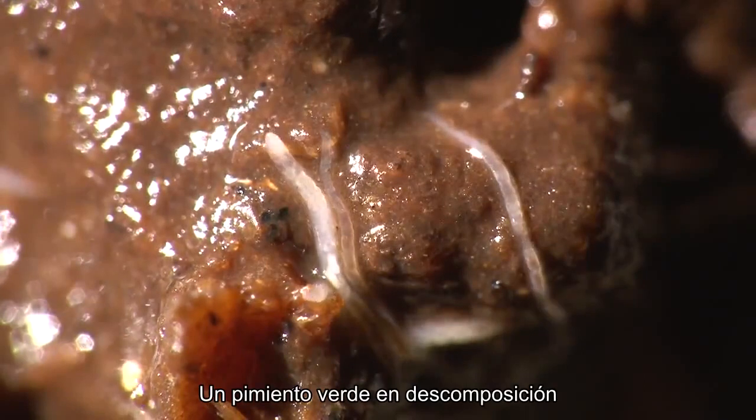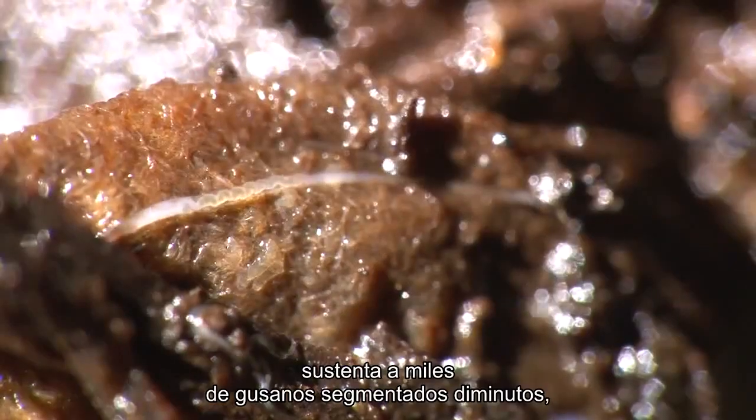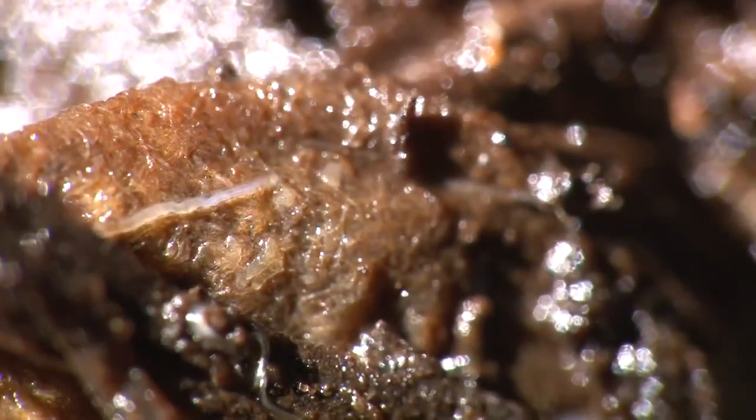A rotting green pepper supports thousands of tiny segmented worms related to earthworms.